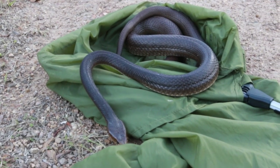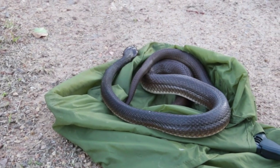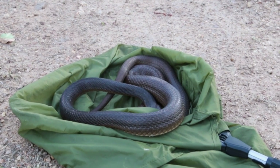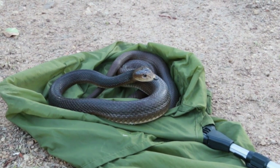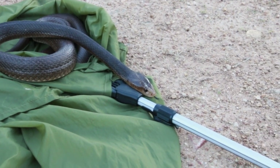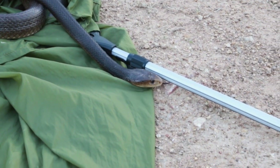Taipans are quite curious snakes. They are highly alert to human presence and not afraid of us. Compare this snake to an eastern brown: when cornered, an eastern brown would probably rear up in defence quite quickly, while a taipan would actually have a look at the situation and act accordingly. But if the snake is cornered or harassed, it will act in a very defensive way.